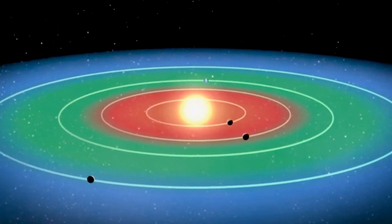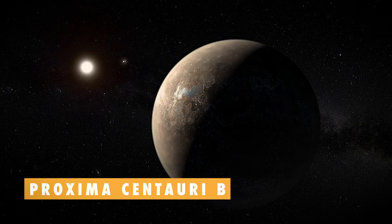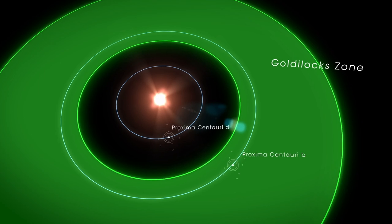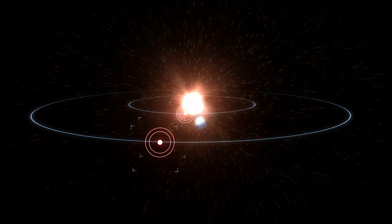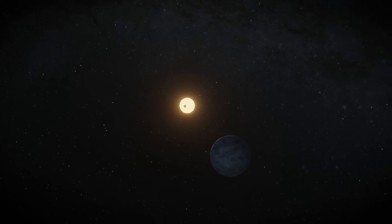But just because a planet is inside the Goldilocks Zone doesn't mean it can sustain life. Take the closest known exoplanet to Earth, at just 4.2 light-years away. It's located in the Goldilocks Zone, but scientists think the star's frequent eruptions might have blown away any atmosphere the planet might have had. In other words, the Goldilocks Zone is just a first guess. To truly tell whether an exoplanet is habitable, we need to look at the star it's orbiting.